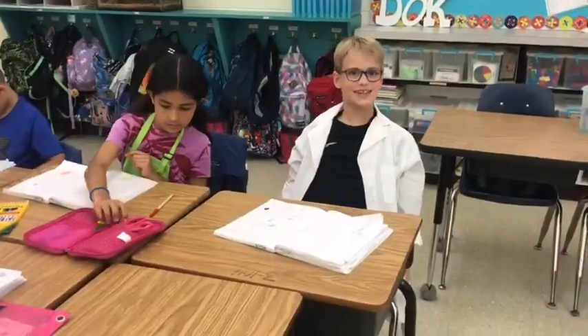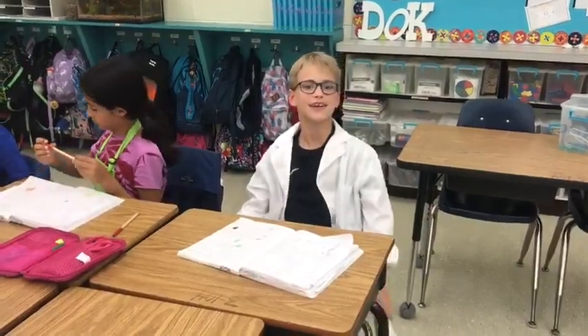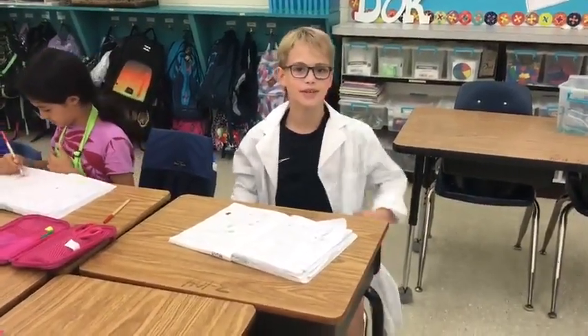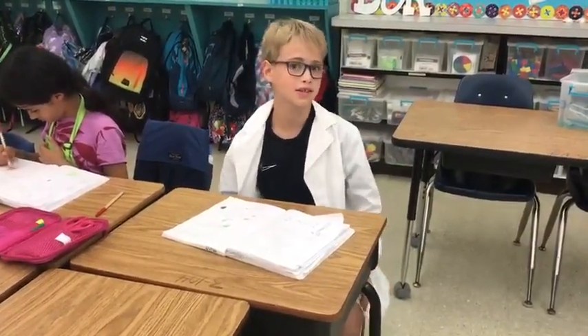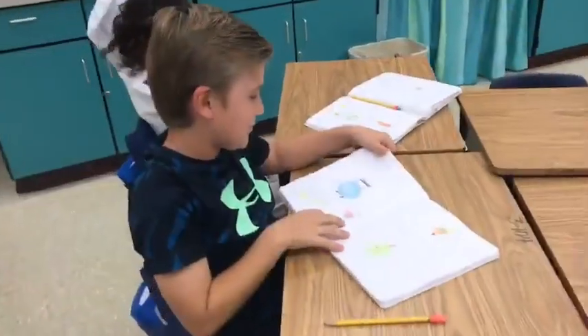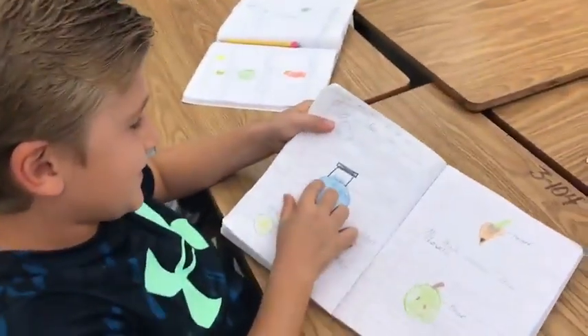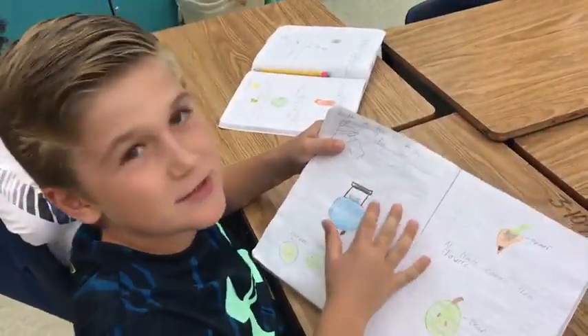Tiny seeds can grow big things, big seeds can grow tiny things. Like the computers a long time ago — they were huge, but they could barely store any data. And now they can be smaller and store a lot more. They're a blueberry suitcase, because blueberries have that kind of top and it looks a little spiky.